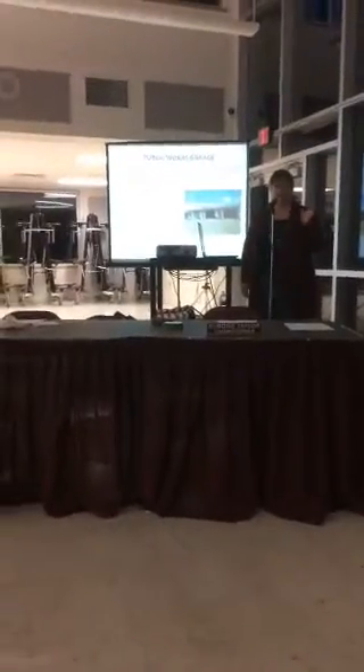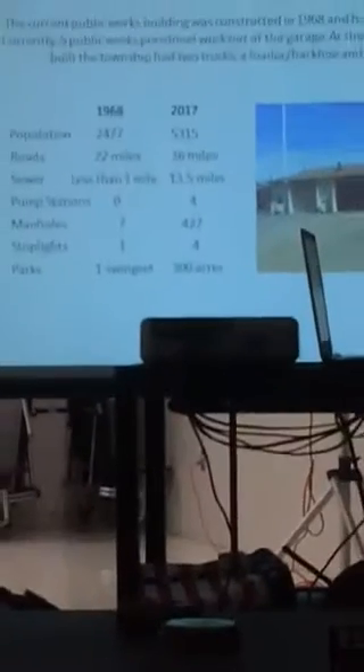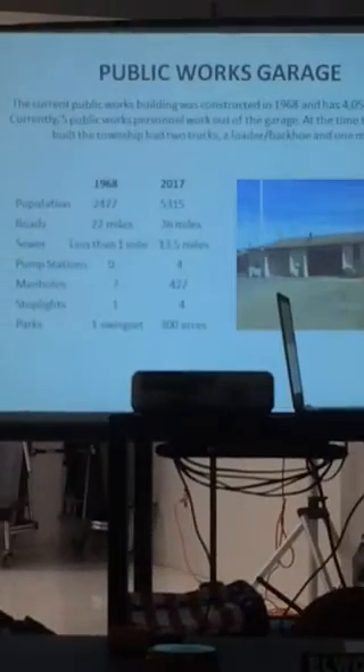It shows the growth of our township from 1968 to today. As you can see, we have significantly more population, more roads, more pretty much everything.